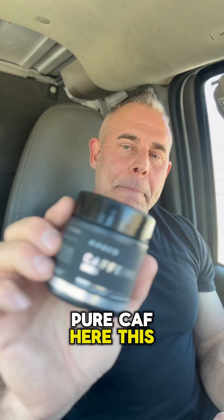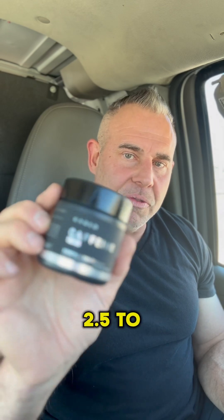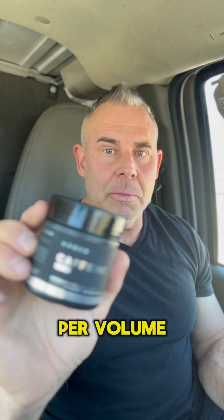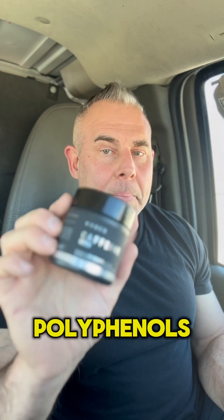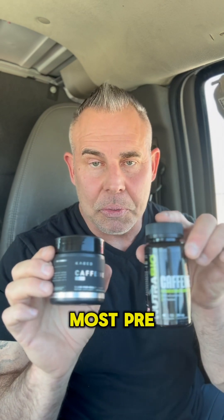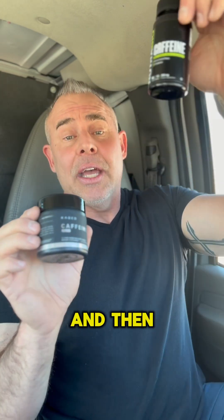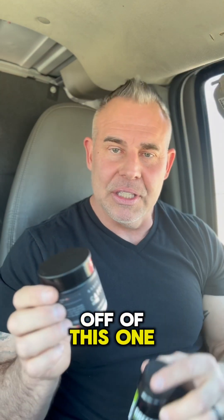Pure calf here is 96.5% caffeine, and the other 2.5 to 3% per volume is naturally occurring polyphenols. The way these hit, they hit very differently. Caffeine anhydrous is found in most pre-workouts because it comes in, hits really sharp and high, and then drops off sharp and low. So you could crash off of this one.